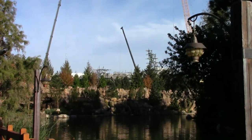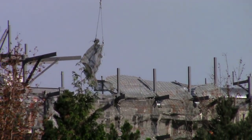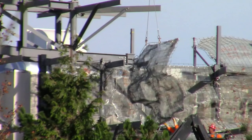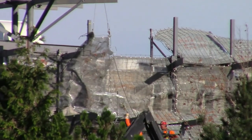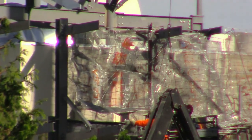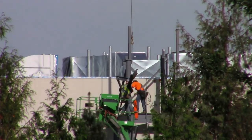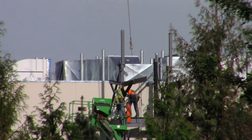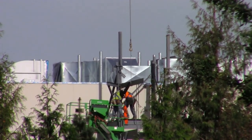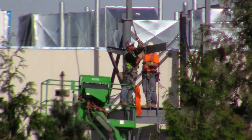We are now in Critter Country. A crane is lifting a mesh form to be put on the side framework of the Battle Escape. Here, two workers are putting it into place. If we look to the left, a couple more workers are adding beams for the rock structure framework. Now that it's in place, the crane cable is detached.